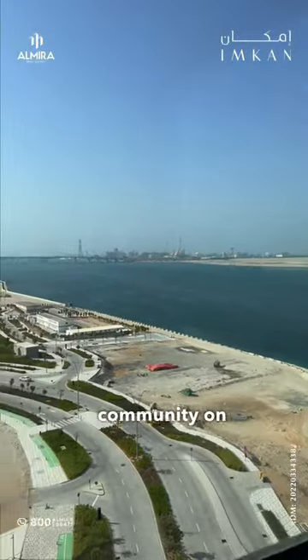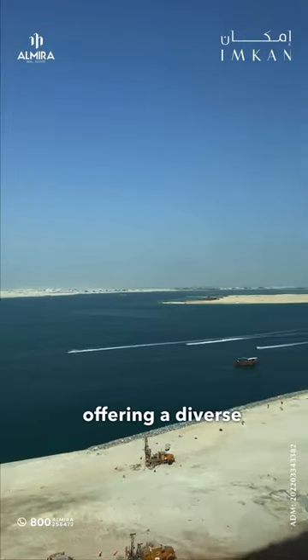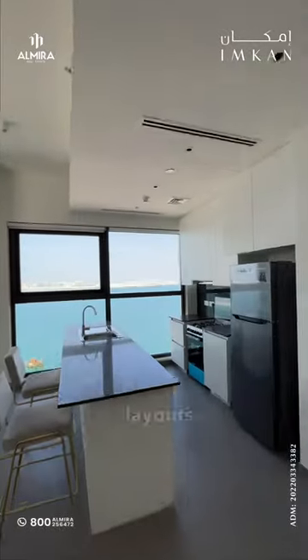Amazing Seven Towers — they are the first residential community on Reem Island with beach access, offering a diverse selection of floor plans from one to three bedroom apartments with different layouts.